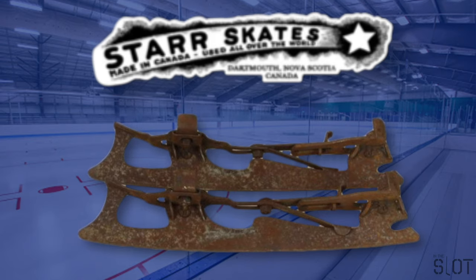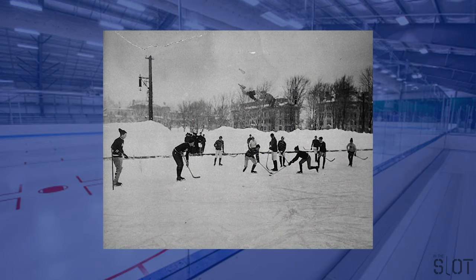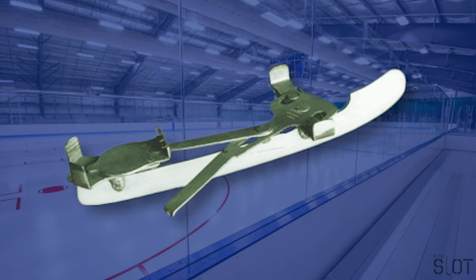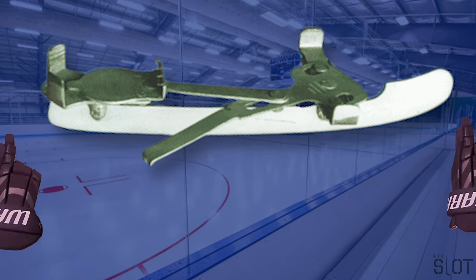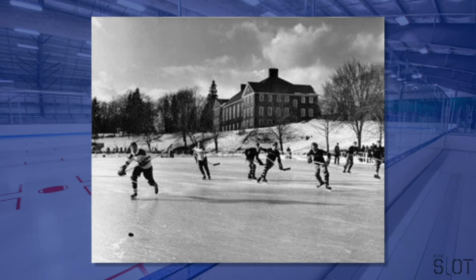The boot clamp was followed in 1863 by the Acme Club Skate, patented by Star Manufacturing of Dartmouth, Nova Scotia, which featured a self-fastening skate blade with a mechanical lever. The rise of ice hockey as a sport kick-started a period of innovation that began with the very first skate designed specifically for hockey — the Star Hockey Skate, introduced in 1866. It had a wider blade which was rocker-shaped rather than straight, and rounded at the front and back, allowing for tighter turns as well as sudden stops and starts.